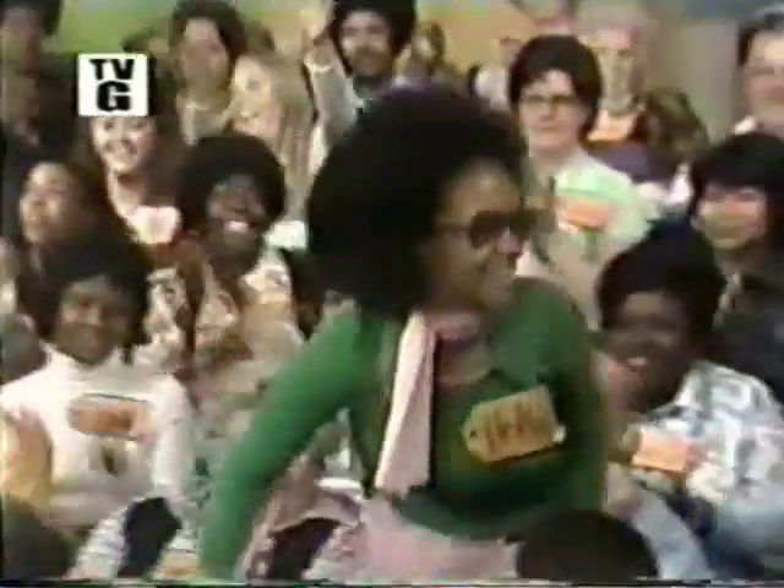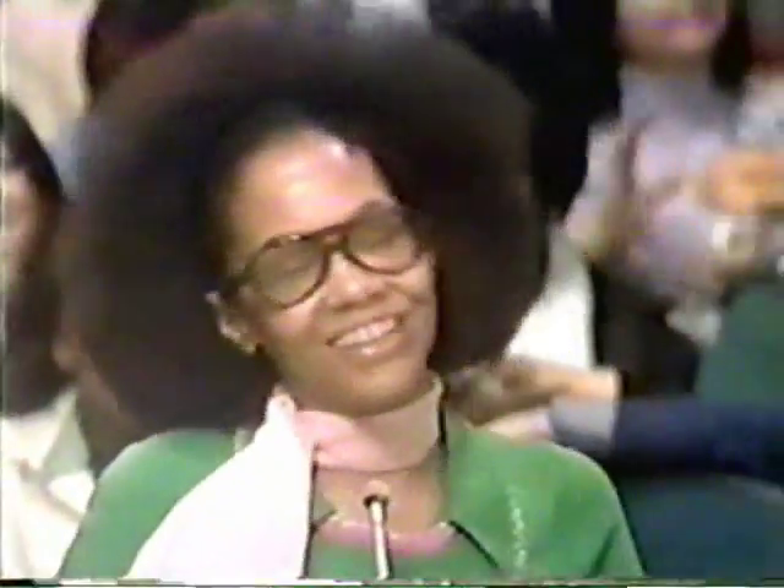Here comes our next contestant. Who is it, Johnny? Bob, it's Holly Davis! Come on down to the next contestant on The Price is Right. Hello, Holly Davis. Welcome to our happy little group. Thank you.